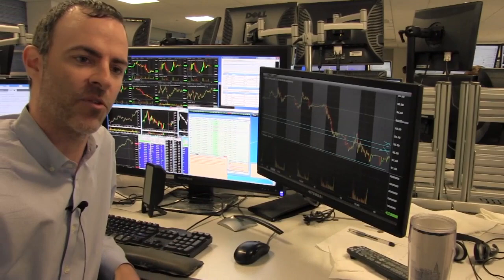Either way, liquidity is good. I'm just going to be flexible with it and see how it goes. Good luck.